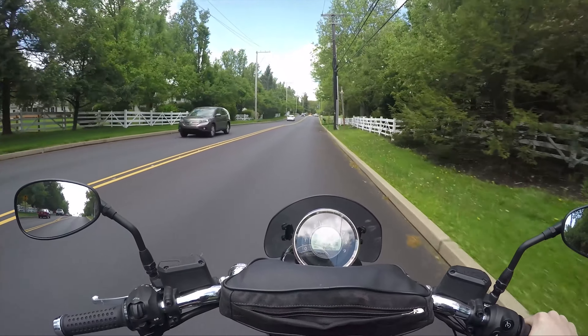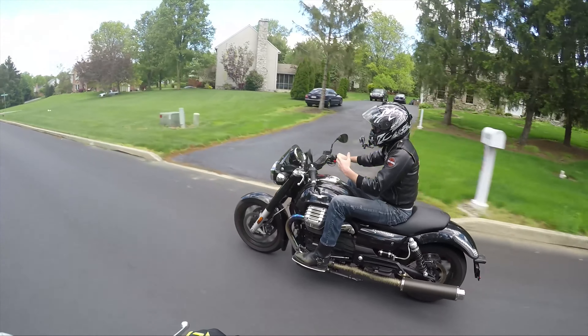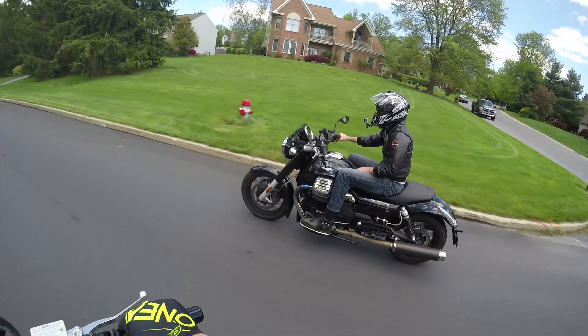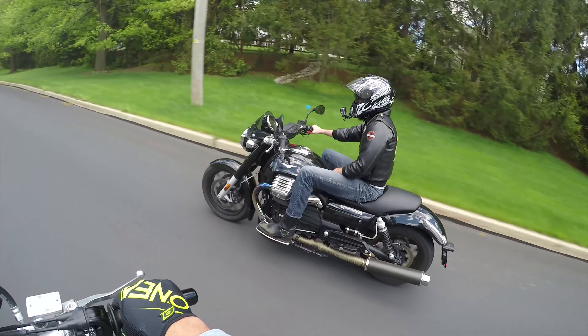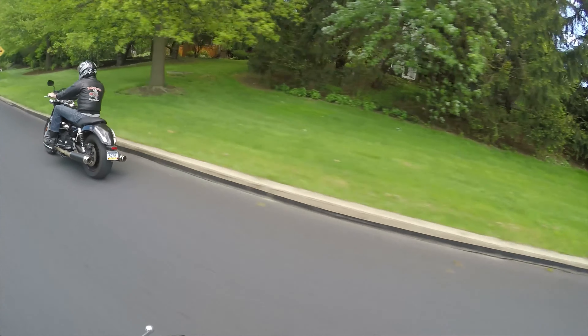Even though it's got that rumble, it's still a smooth rumble — you guys know what I'm talking about. Smooth rumble like a wave, like water dribbling — it's smooth. But it always has power.